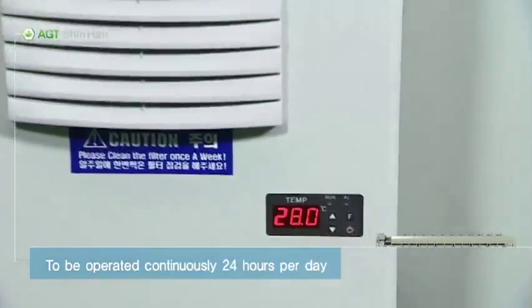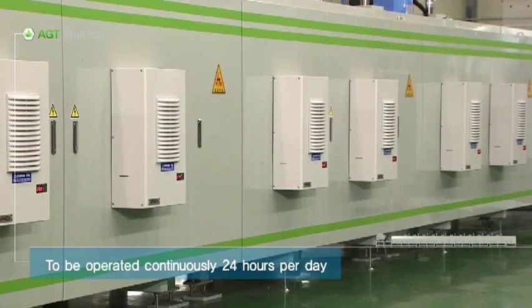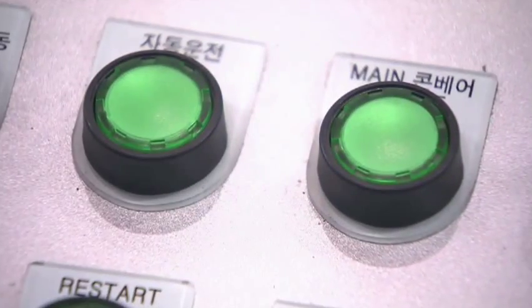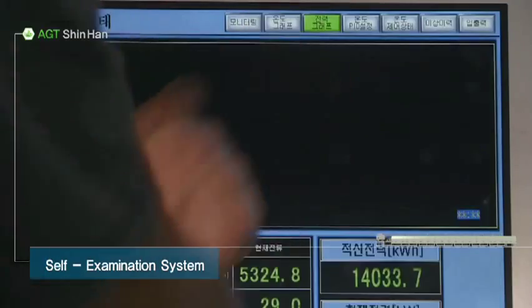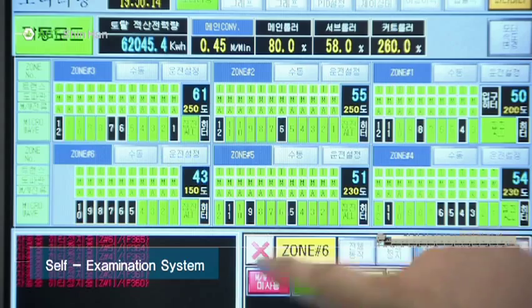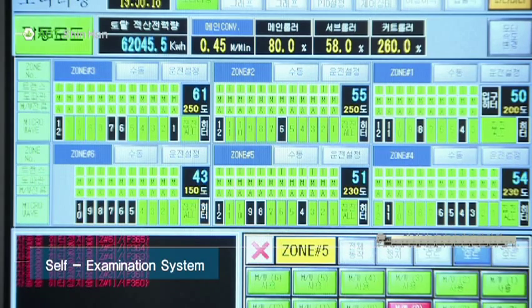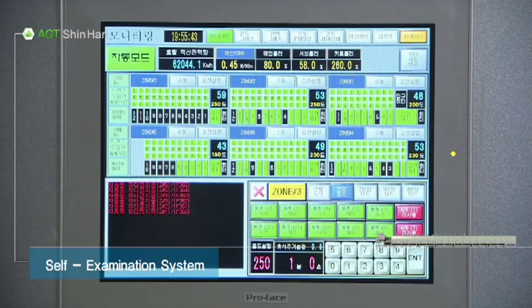This is why the SuperDryer has the capability to operate continuously 24 hours a day. The condition and operation of the SuperDryer can be controlled and monitored at a glance using the central control system. When something is wrong, the central control system enters a self-examination state automatically and makes sure it is running smoothly.